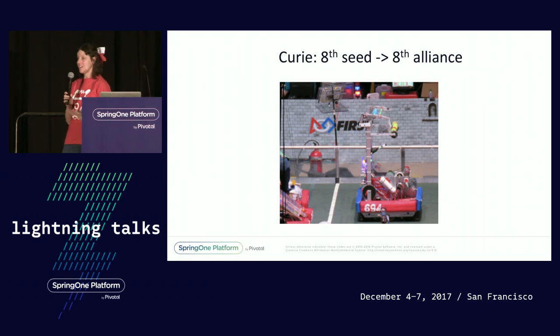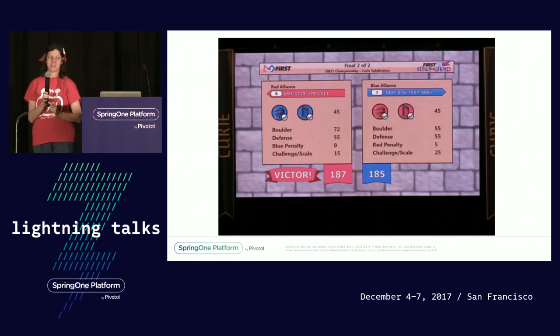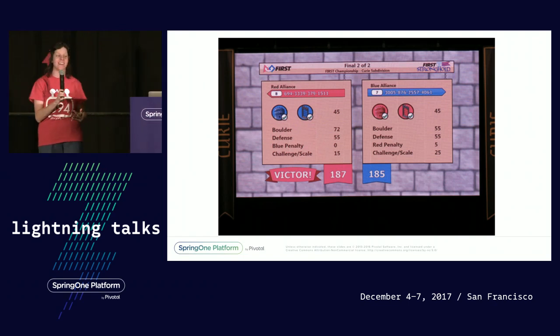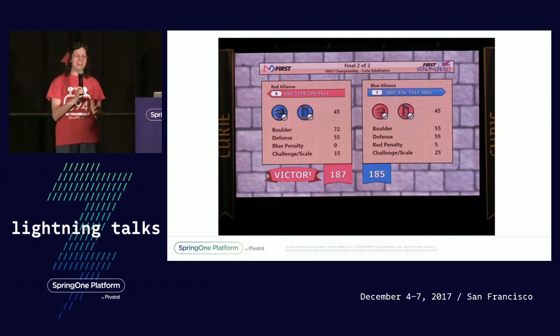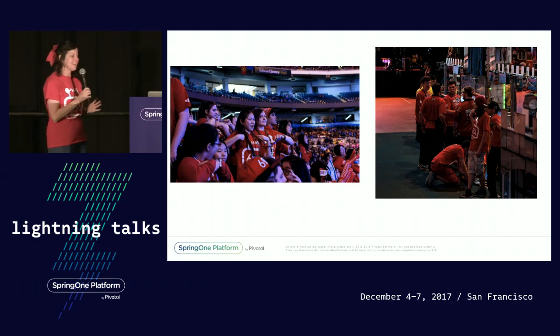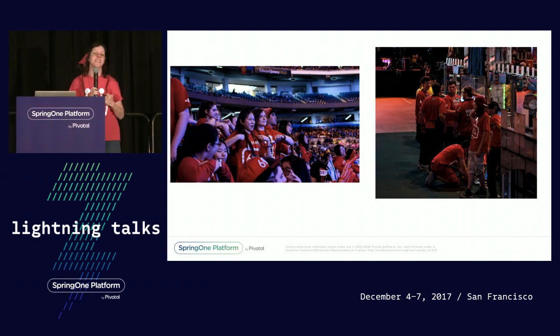We were the captains of the eighth-place alliance, which just barely qualified us for eliminations. And then something incredible happened. There was an upset in quarterfinals, there was an upset in semifinals, and in finals, by two points, we made it. We won our division — we're going to Einstein! This has never happened in the entire history of our team. We felt like the underdogs, and we did it. You can see the scene from Einstein; we were on the floor of the Edward Jones Dome in St. Louis. Our team — we did it — we were at that top level. It was incredible.